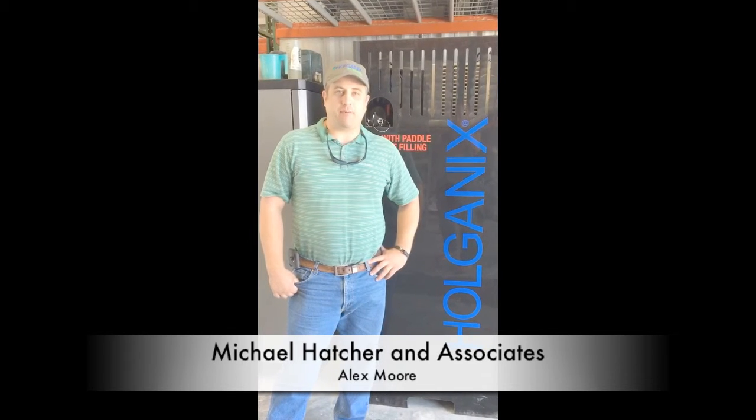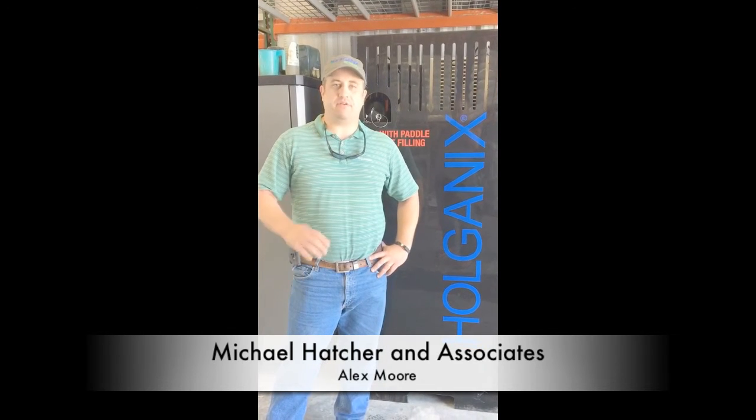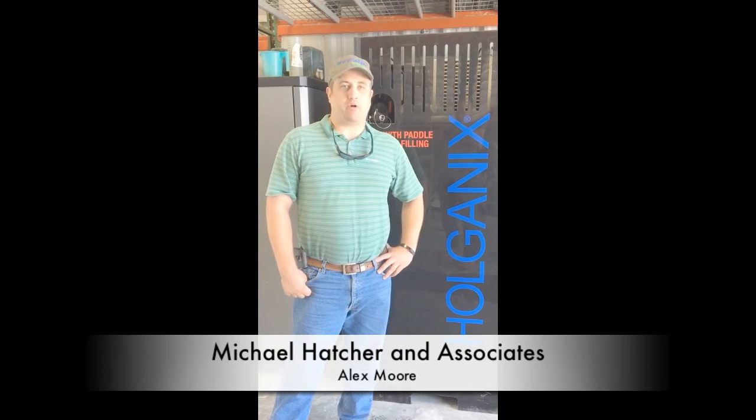Hey, my name is Alex Moore with Michael Hatcher & Associates. We're out of Olive Branch, Mississippi, but we service the Memphis area. And what I want to talk about today is Holganix.